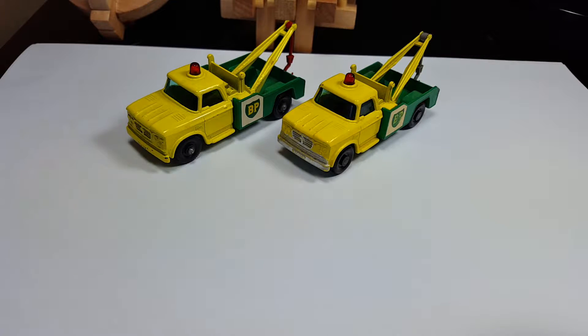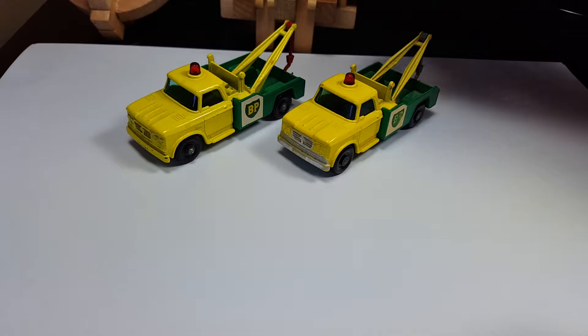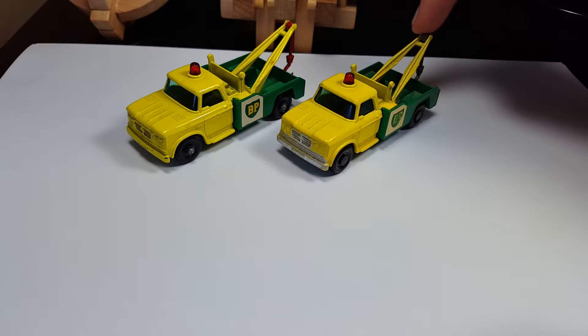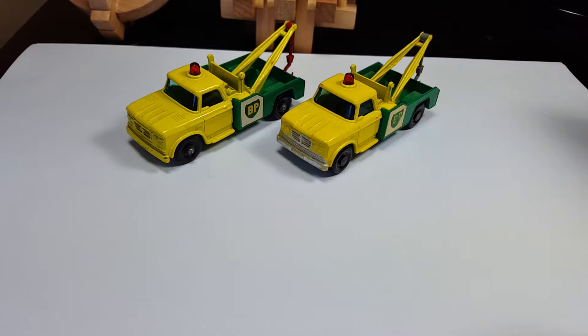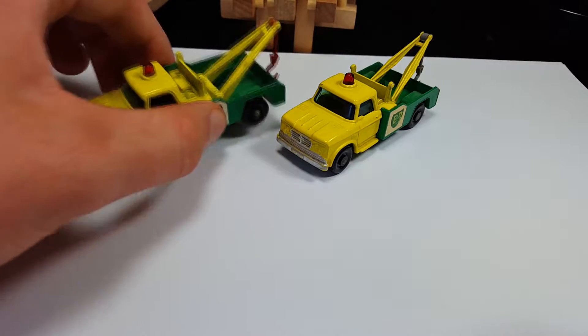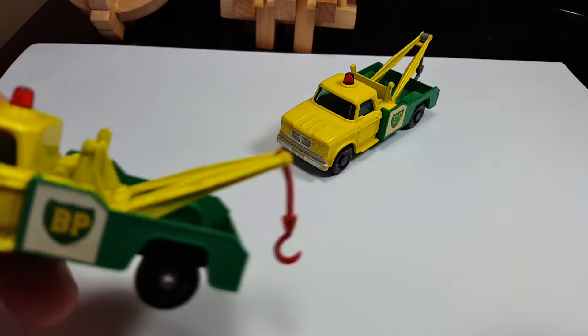This is a very common model. I have two versions here: this one has the rare gray hook, and this one has the common red hook. Both have what we call labels — not stickers — BP labels.